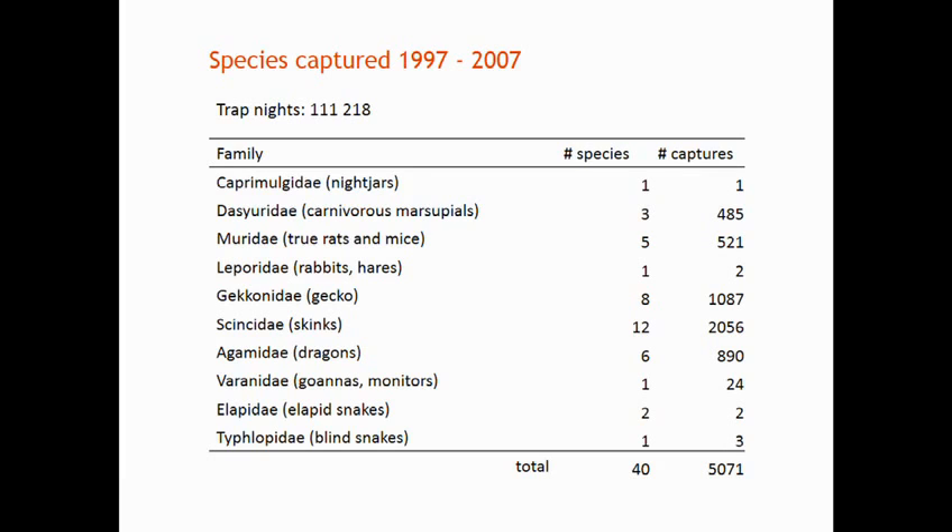40 species were captured, representing 10 families — mainly skinks, geckos, and dragons. There are not too many different species of dasyurids or mice, including house mice, but if you look at the number of captures, they're reasonably well represented.